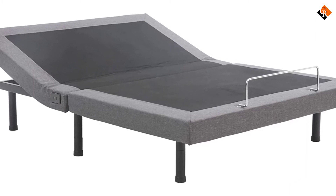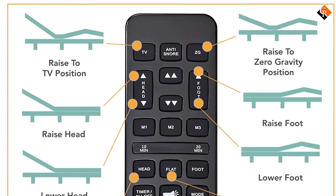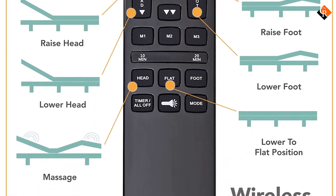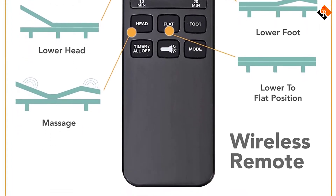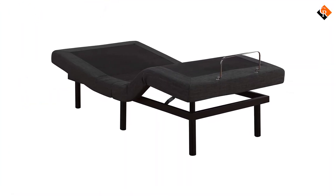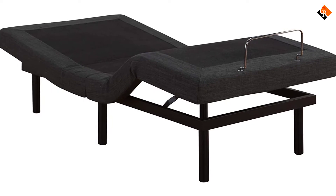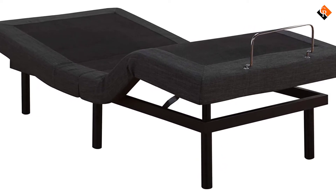The head and legs can be raised and lowered using the wireless remote control, while the massage unit adds soothing comfort. Perfect for watching TV, reading, or working on your computer. The adjustable comfort bed base ships small parcel and is easy to set up — just unpack, assemble the frame and place your mattress on top. Works great with memory foam and latex mattresses as well as adjustable bed-friendly spring mattresses. The adjustable comfort bed base has a sleek, contemporary look while providing the ultimate all-over support for your mattress.